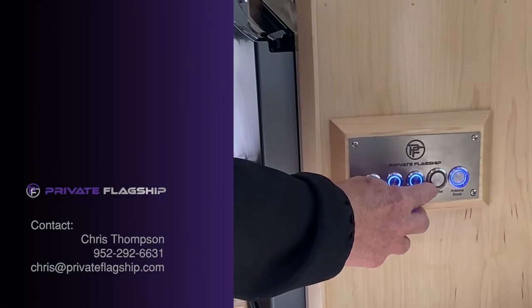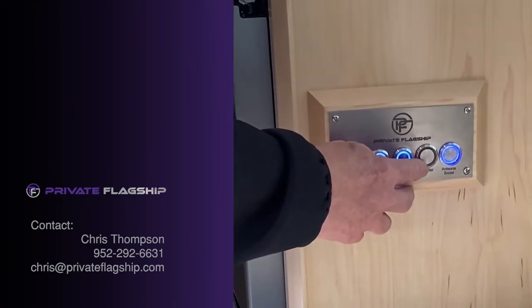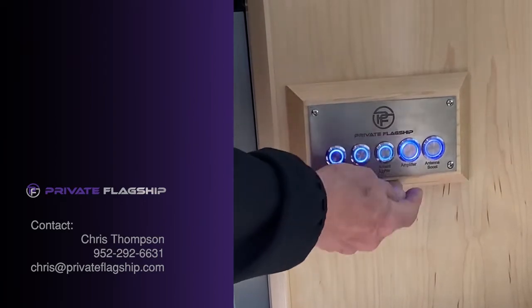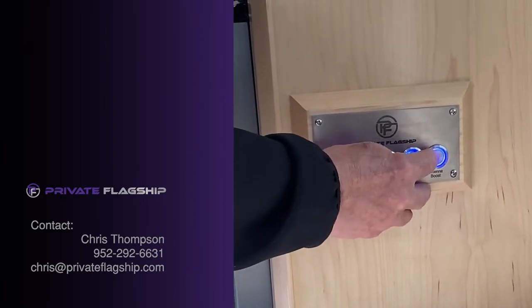We've added an amplifier for the stereo system, and that is lit when it's on. This is an antenna booster for the TV — when it's on, it's lit so that you know it's on.